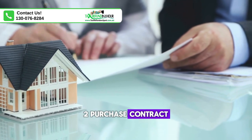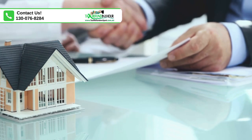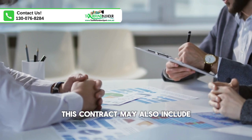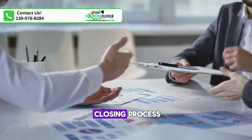2. Purchase contract. The parties enter into a purchase contract outlining the terms of the sale, including the seller's agreement to provide financing to the buyer. This contract may also include details about the property, any contingencies, and the closing process.